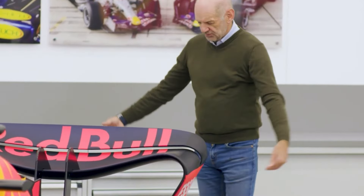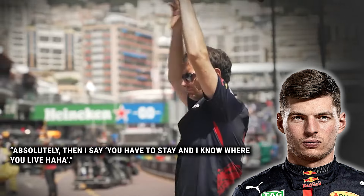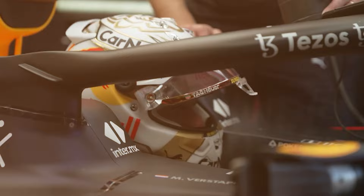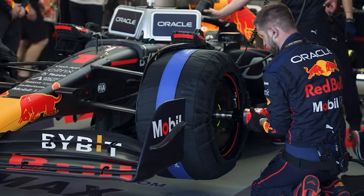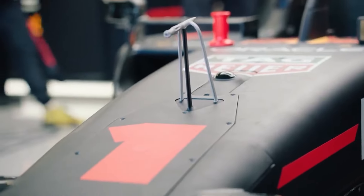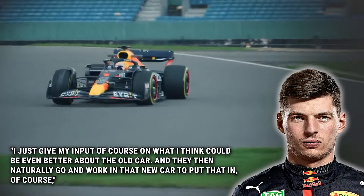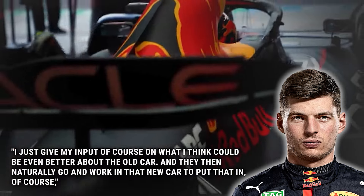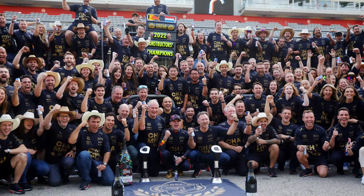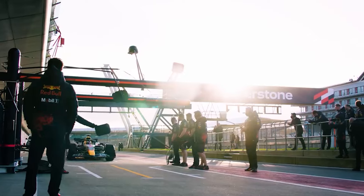The current world champion said he had talked to some of the people involved in the rumours, joking: 'Absolutely, then I say you have to stay, and I know where you live!' Verstappen says he isn't directly working on the new car's design, but he does help in other ways when driving the RB20: 'I just give my input on what I think could be even better about the old car, and they then naturally go and work on that in the new car.' He also said he didn't care how many races he won to become world champion, as long as he had the biggest prize at the end of the season.